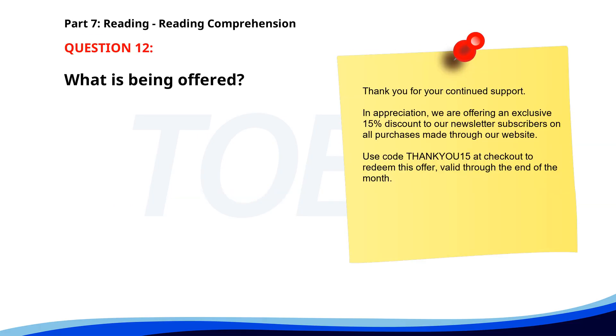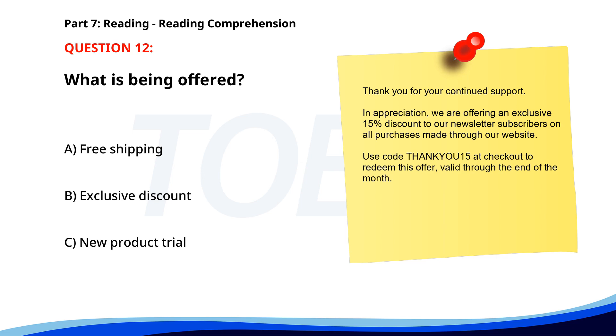Number twelve. Thank you for your continued support. In appreciation, we are offering an exclusive 15% discount to our newsletter subscribers on all purchases made through our website. Use code THANKYOU15 at checkout to redeem this offer. Valid through the end of the month. What is being offered? A. Free shipping. B. Exclusive discount. C. New product trial. The correct answer is B. Exclusive discount.